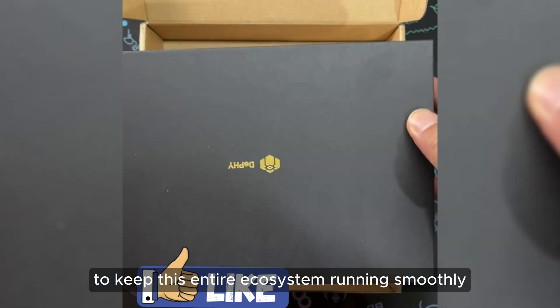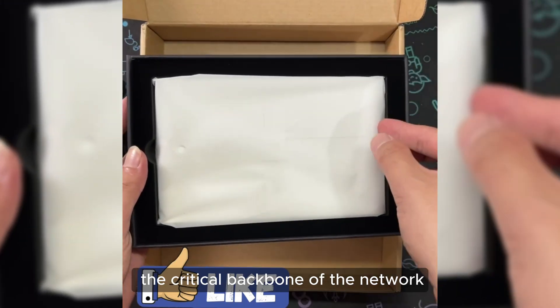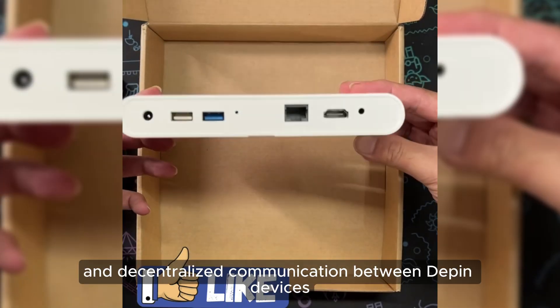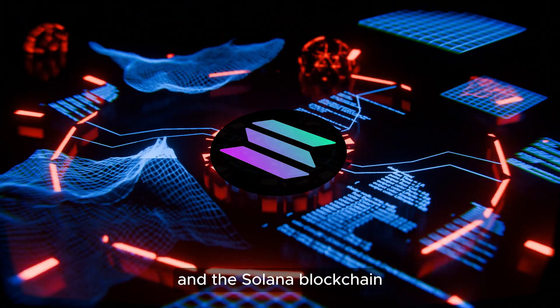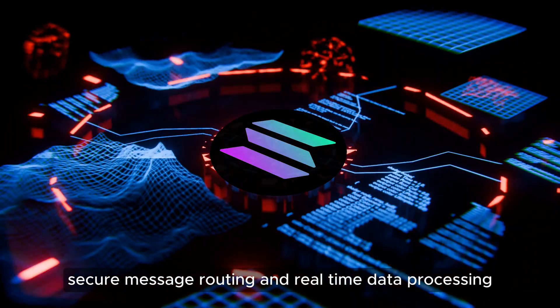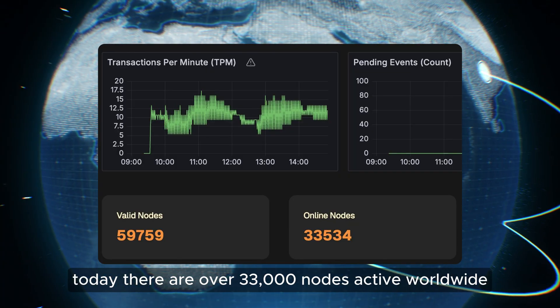To keep this entire ecosystem running smoothly, we have DePHY nodes, the critical backbone of the network. A DePHY node acts as essential infrastructure, enabling secure and decentralized communication between DePin devices and the Solana blockchain. It supports key functions like distributed verification, secure message routing, and real-time data processing. Today, there are over 33,000 nodes active worldwide.